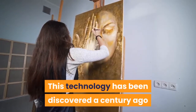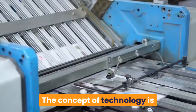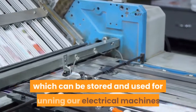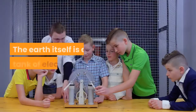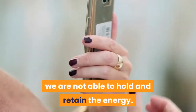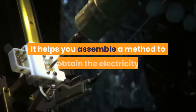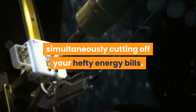This technology has been discovered a century ago but not yet exposed by the creator. The concept of the technology is that there is acute energy available in our environment, which can be stored and used for running our electrical machines. The Earth itself is a tank of electrons. But because of the lack of energy-capturing devices, we are not able to hold and retain the energy. The Ultimate Energizer does this for you. It helps you assemble a method to obtain the electricity and let you use that for your daily use, simultaneously cutting off your hefty energy bills.